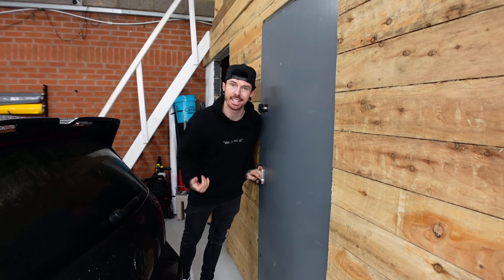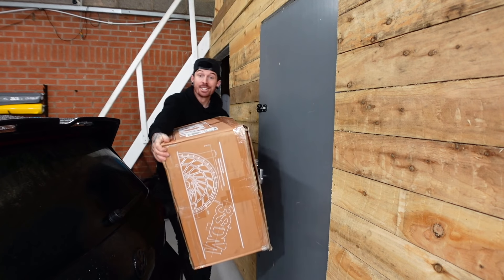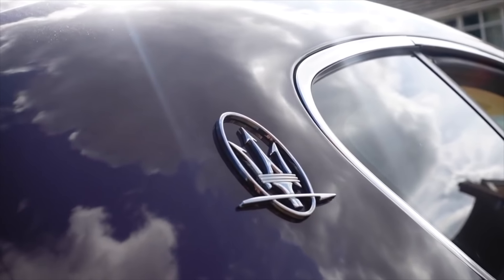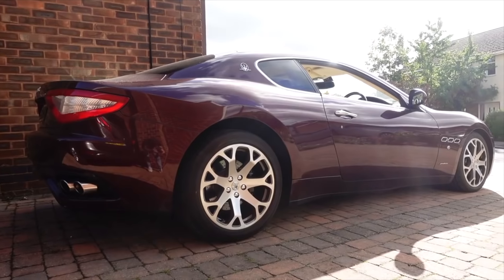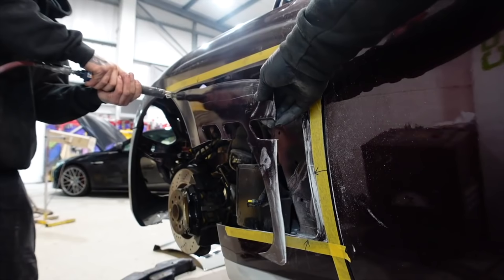Now, the thing is, we're actually missing one of my cars here, and that is, of course, the Maserati Gran Turismo. A while ago now, I went out and bought the cheapest Maserati Gran Turismo that I could find in the UK, and at the time it was only £16,000. I actually bought it with the intention to fit a Liberty Walk kit to it.